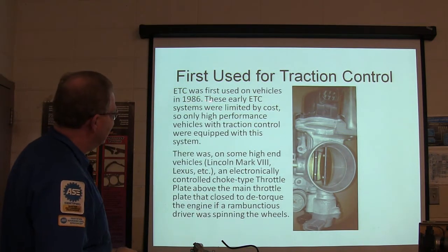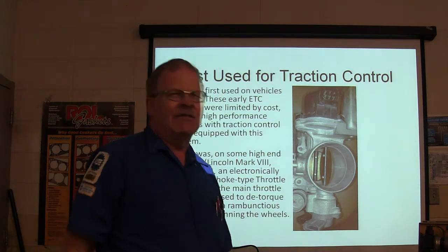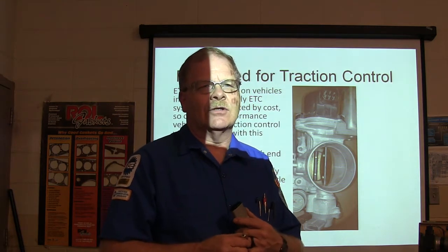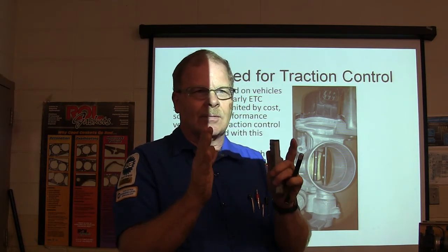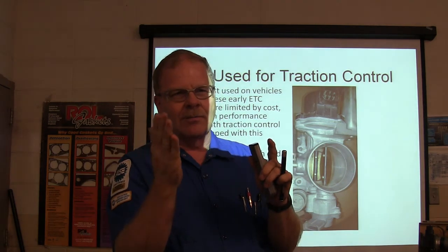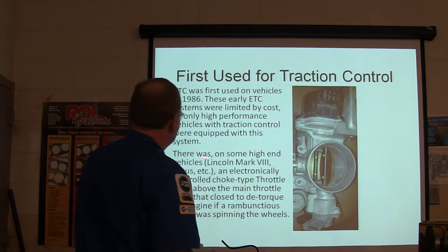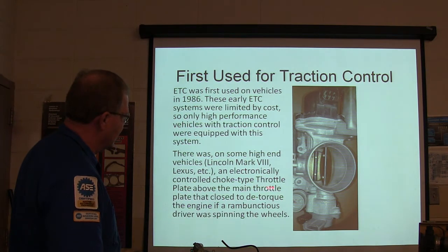Electronic throttle control was first used in vehicles in 1986, limited by cost to high-performance vehicles with traction control. An example: a customer named Alex brought in an SC300 that was running rich — one of the parts replaced was an electronic throttle body with two throttle plates. If you spun the wheels too much, it would close that secondary throttle plate — almost like a choke — to control how much throttle you could give it. Lincolns did that too on their Mark VIII, using an electronically controlled choke-type throttle plate above the main one as part of traction control.